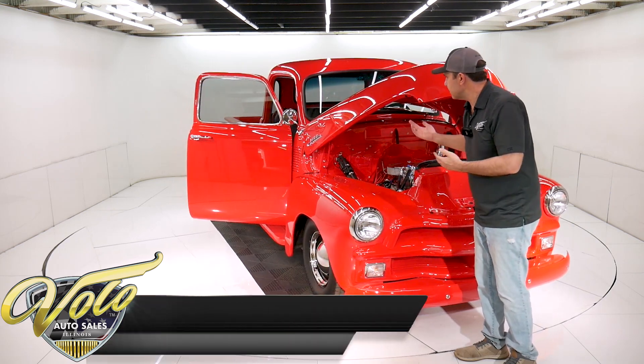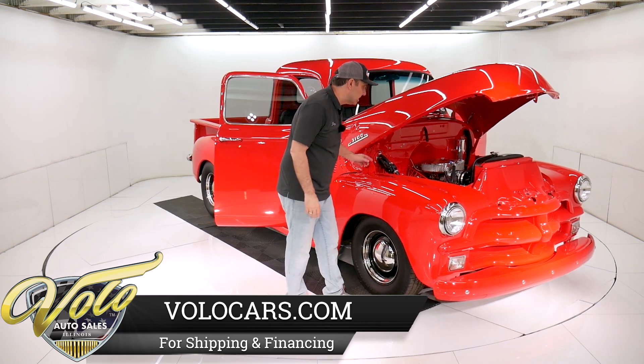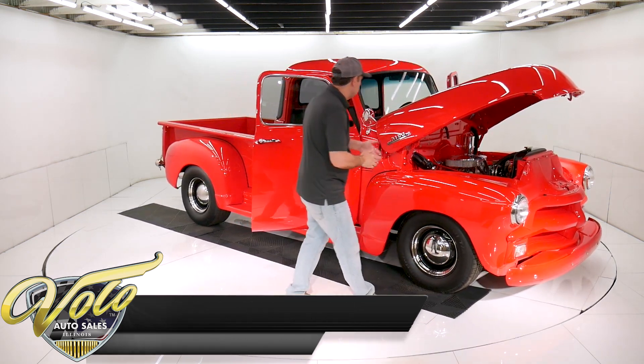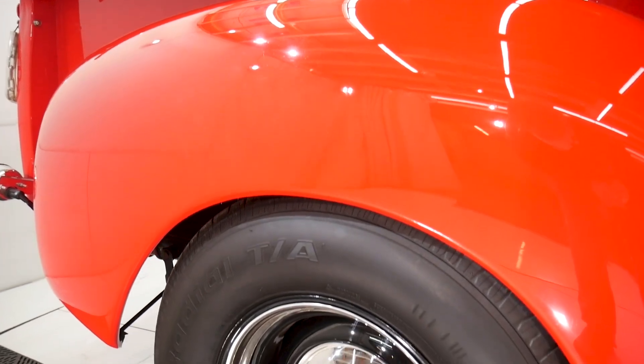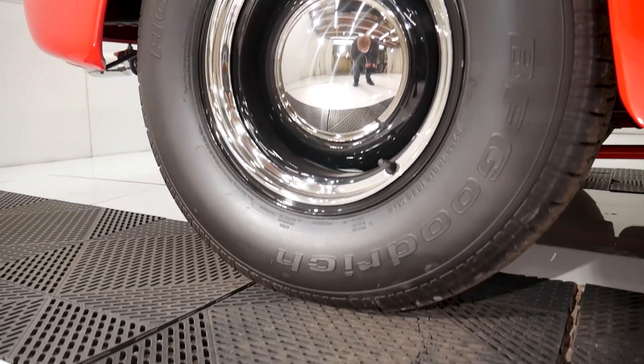I read all the receipts — things you don't think of, like bushings and grommets and new hinges. There are just so many parts that are all new on this truck. Electric wiper conversion. The wheels — they're new 15-inch wheels, powder coated, with all new trim. BF Goodrich tires look to be in really nice shape.